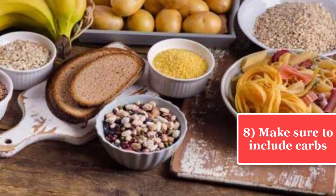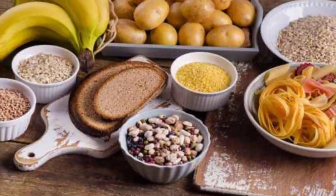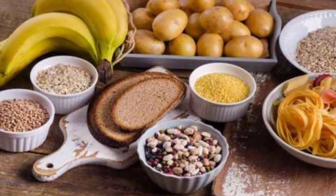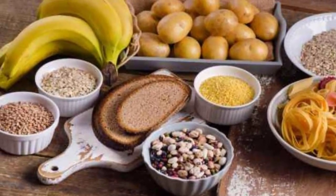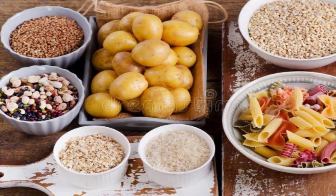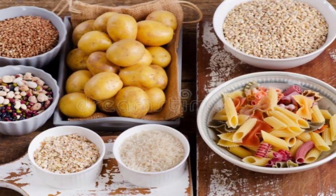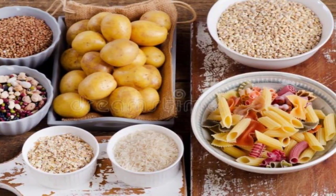Tip 8: Make sure to include carbs — never skip on carbs. They are essential for muscle building. Also, they increase starch and sugar in your body, boosting your stamina and endurance in turn. So it is good to have grains, pastas, brown breads, and cereals.